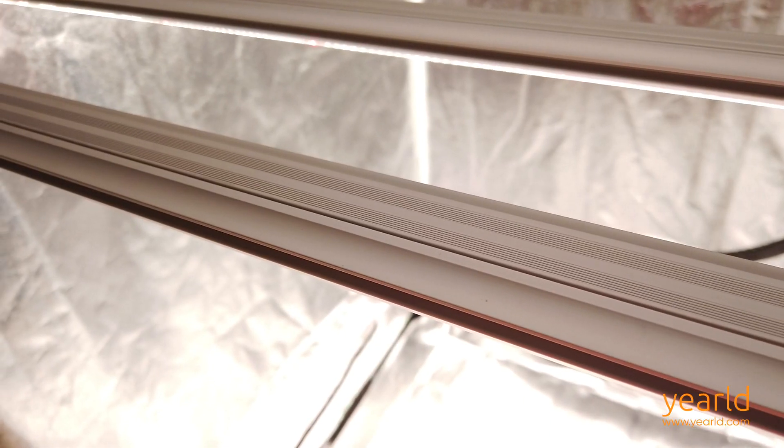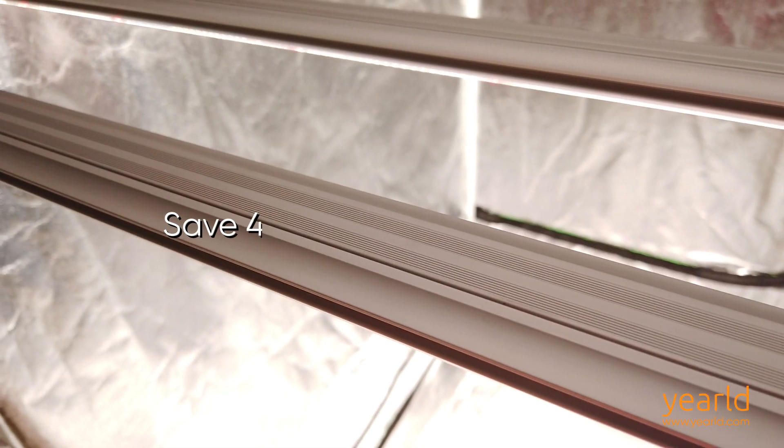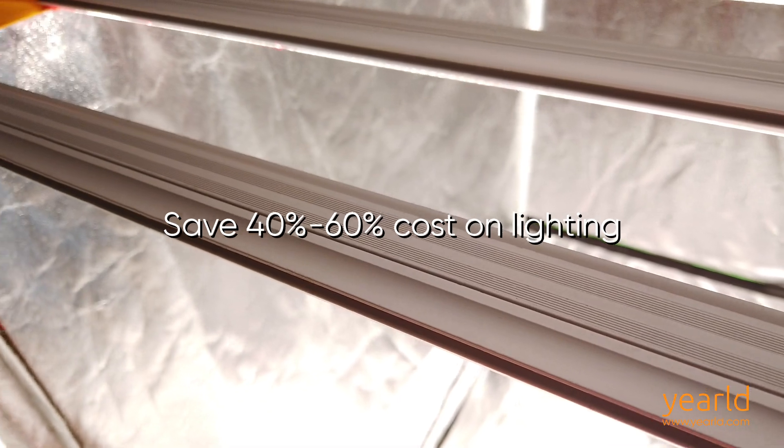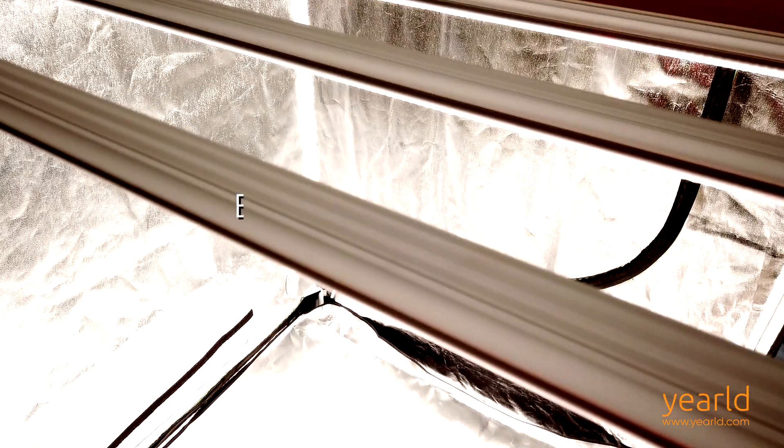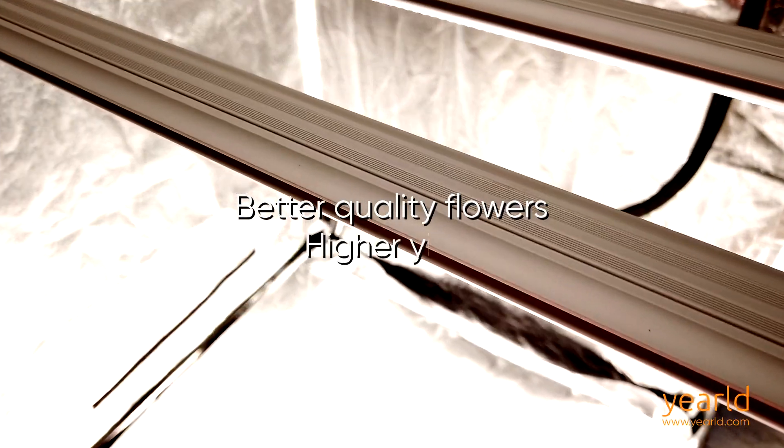By growing with Yurold Pro 660W, you will save 40-60% on lighting costs compared to other top brands, reducing HVAC and electricity costs by 50% and getting better quality flowers and higher yield.